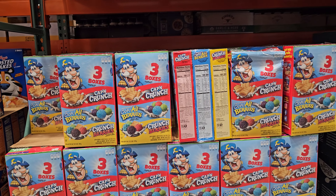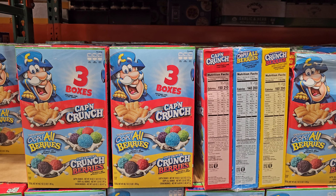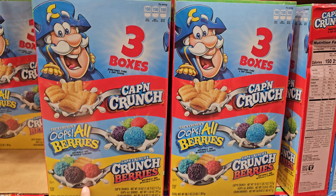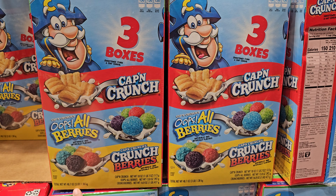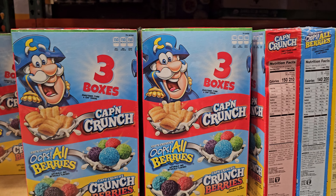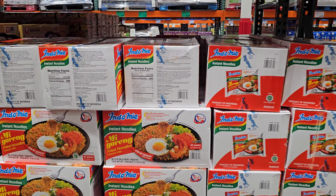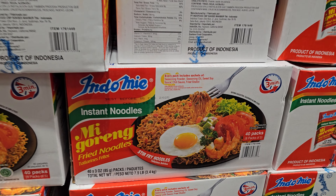I have not seen Captain Crunch here - this was my go-to as a kid. We ate the regular until the ones with berries came out, then we have Oops All Berries, but I do miss the original. $9.20. This is new: instant fried noodles.